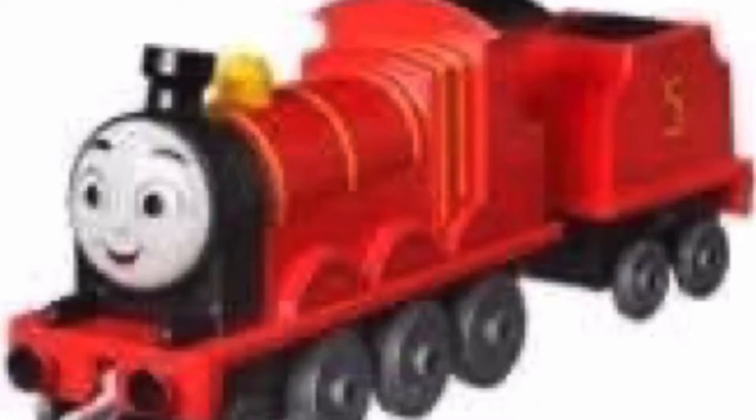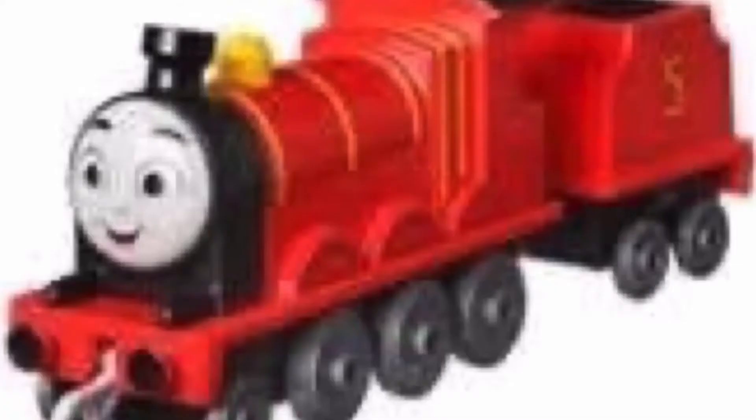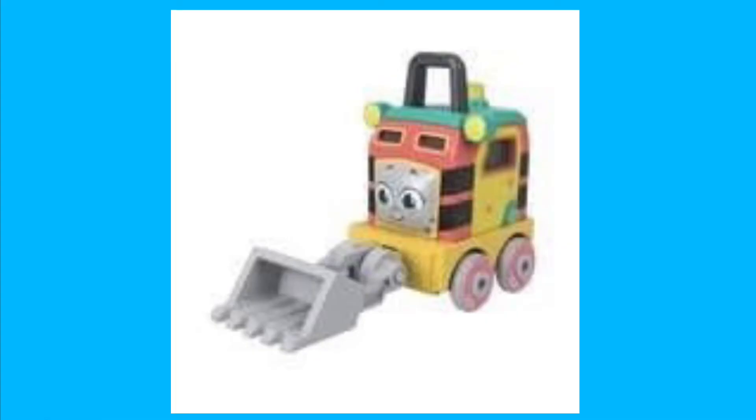First we have the new push along James, which I guess you could say is all right because it looks very accurate to the reboot. I just don't like how the reboot James looks — that face does not scream James to me, but I guess that's just a problem with the reboot.